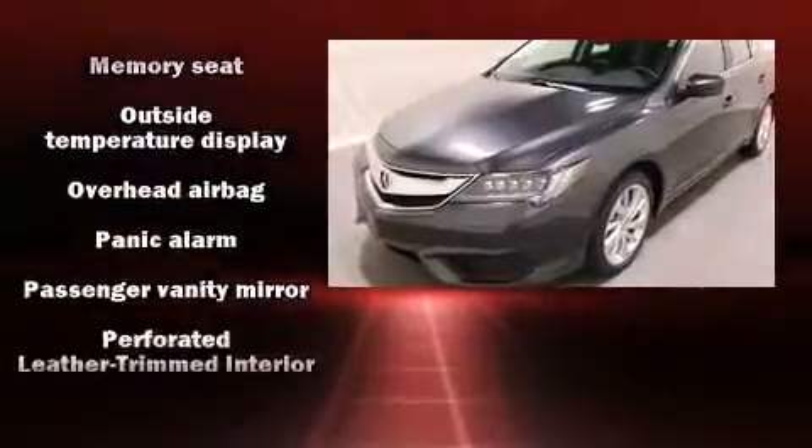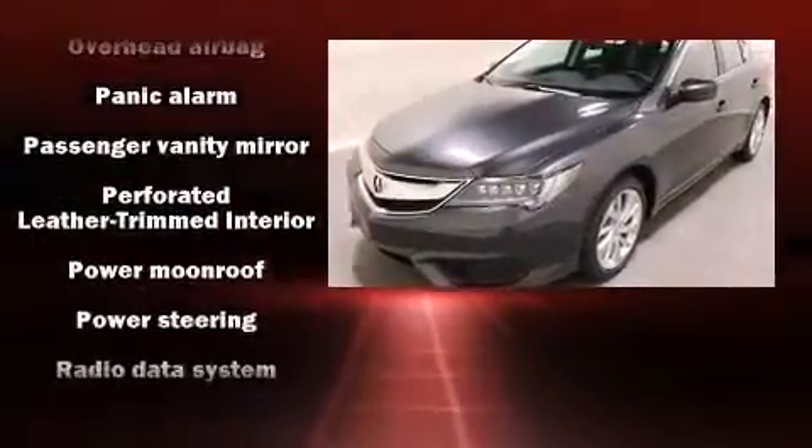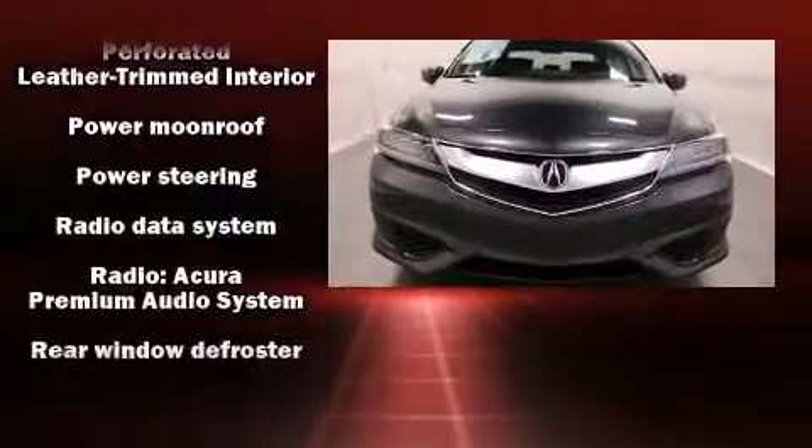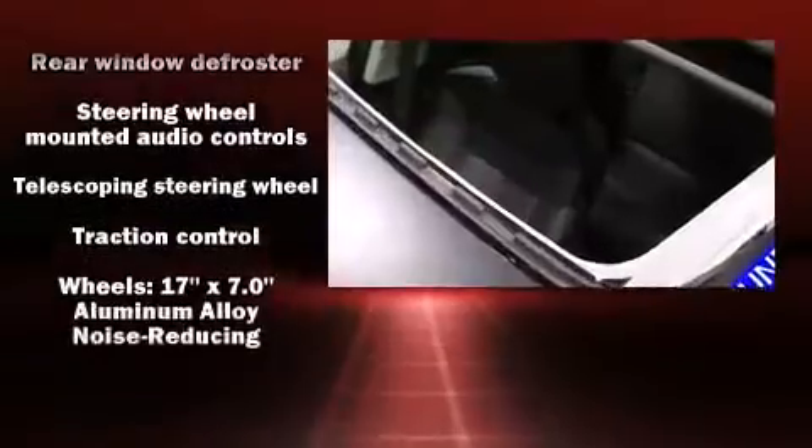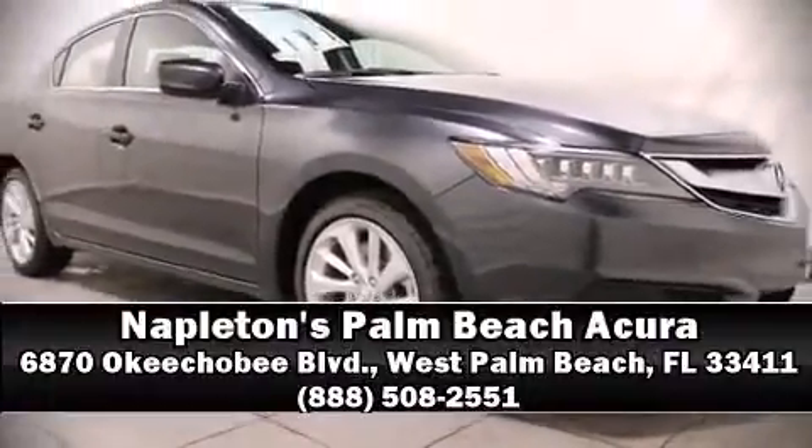All of the premium features expected of an Acura are offered, including heated seats, power moonroof, and much more. Brake assist technology provides extra pressure when applying the brakes. Stop by our dealership or give us a call for more information.